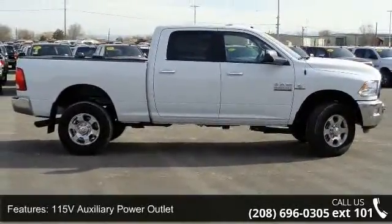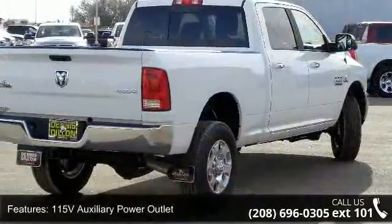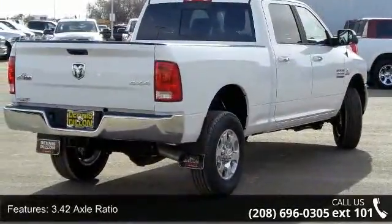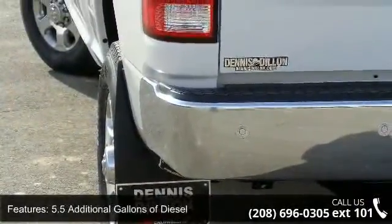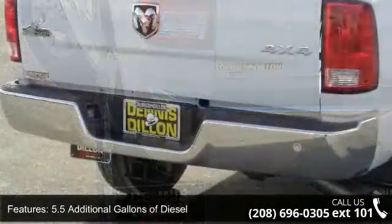This vehicle's top features include a 115V auxiliary power outlet, 3.42 axle ratio, 5.5 additional gallons of diesel, and 50 state emissions.